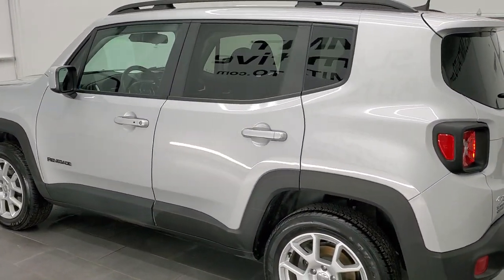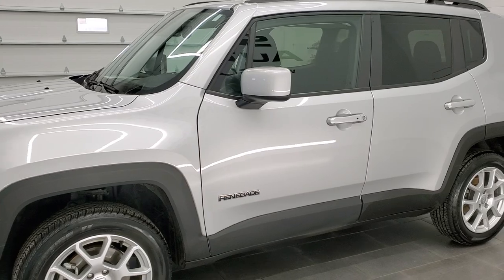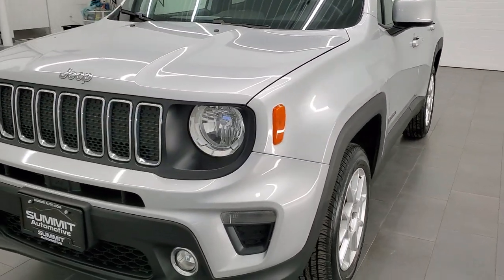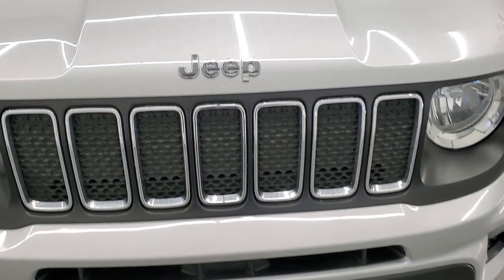This 2020 Jeep Renegade has the 2.4-liter multi-air engine. It has been fully safetied and inspected by our service shop per the state of Wisconsin inspection process. It has a fresh oil and filter change, all the fluids have been checked and topped off, and this Jeep is 100% ready to go.